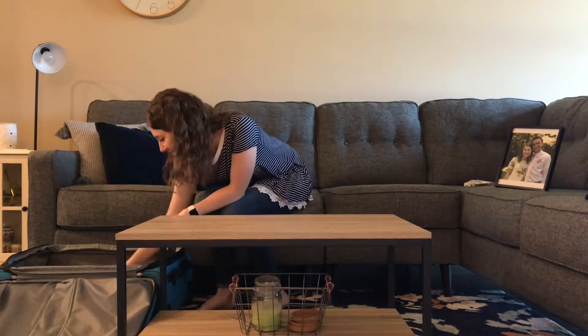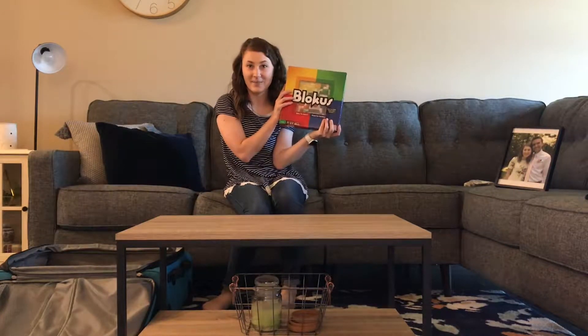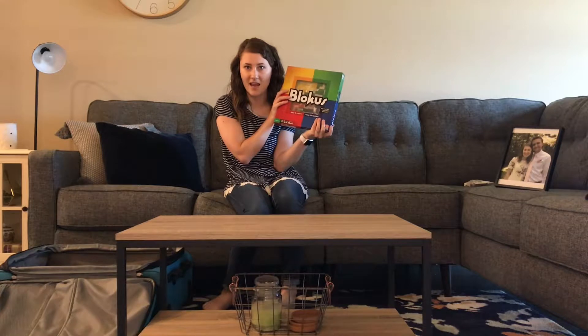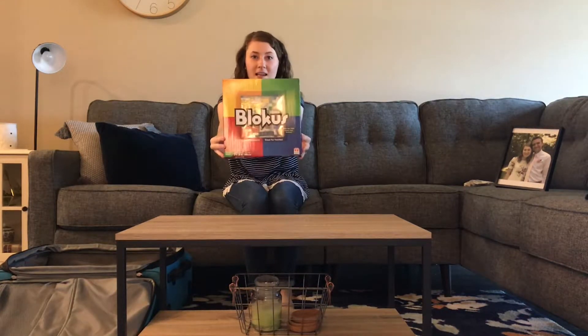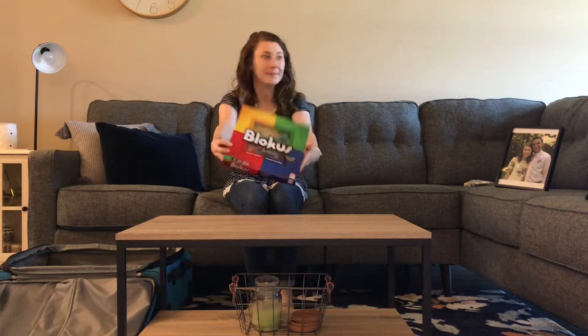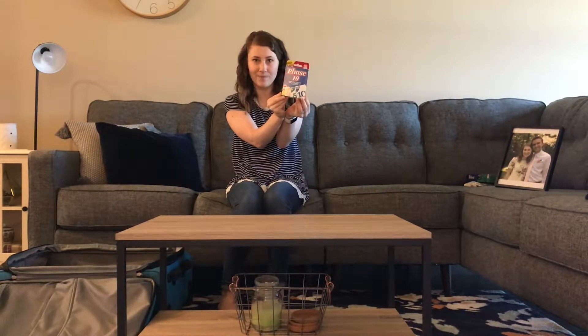What else is in my suitcase? Some board games! My husband and I love to play games. This is my all-time favorite game, Blockus — it is so fun, you've got to play. What else is in my suitcase? Phase 10. Another essential game — you've got to try it, it's so fun.